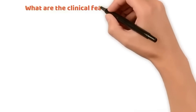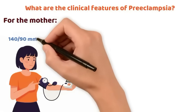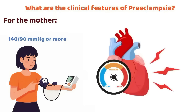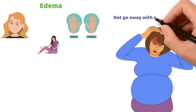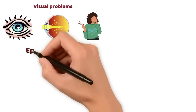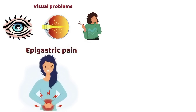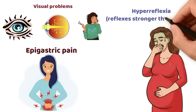What are the clinical features of preeclampsia? For the mother: hypertension — 140 over 90 mmHg or more, severe if 160 over 110 mmHg or more. Edema — swelling of the face, hands, and sometimes legs. Headache that does not go away with simple treatment. Visual problems: blurred vision, flashing lights, or temporary loss of sight. Epigastric pain or pain in the right upper abdomen under the ribs, in the liver area. Nausea and vomiting in late pregnancy. Hyperreflexia — reflexes stronger than normal.